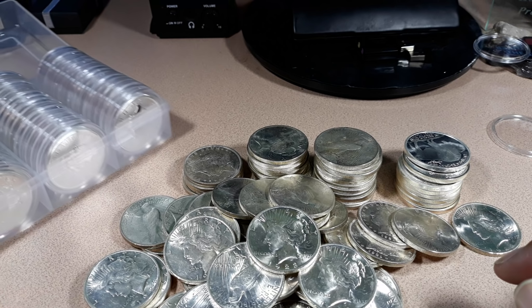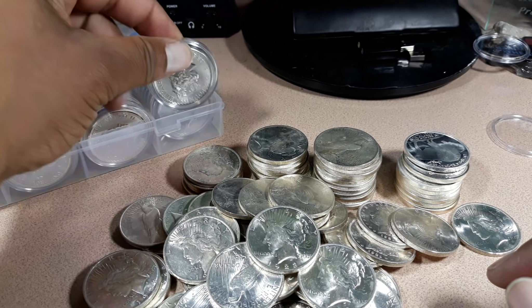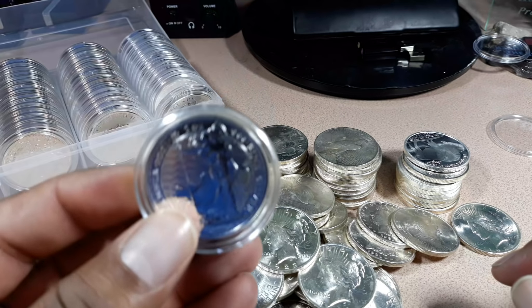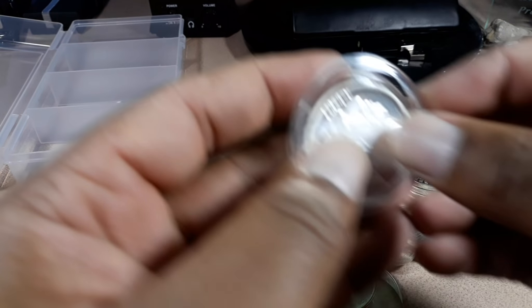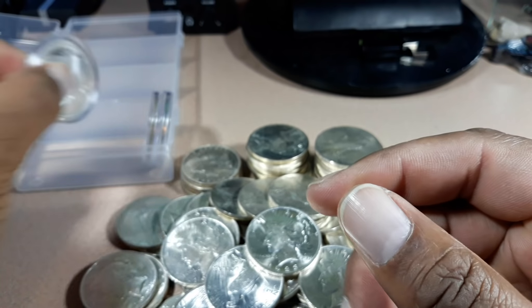I did go a little bit over my budget to buy this for the month — we're only four days into the month and I've already overshot my budget a little bit. But that's OK, as long as we're putting silver in our stacks, that's really all it's about.